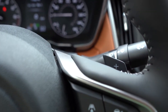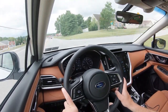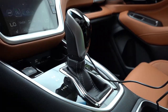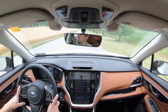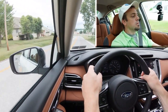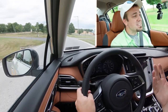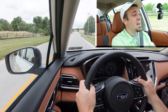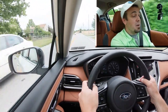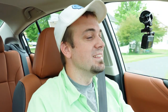Now let's put this thing to the test. I want to test out the paddle shifters first. We do have paddle shifters, but it is a CVT, so it's simulated shifting — but you can still have a decent amount of fun. I'm going to push the shifter all the way back and to the left to display what gear I'm in on the digital gauges. They're actually quite quick — kind of surprised me. It does feel a lot like an automatic when you use the paddle shifters in manual shift mode.